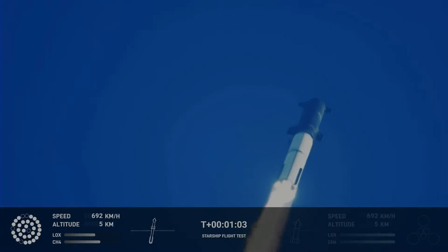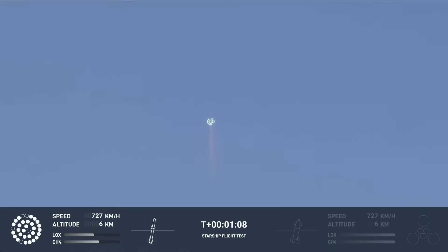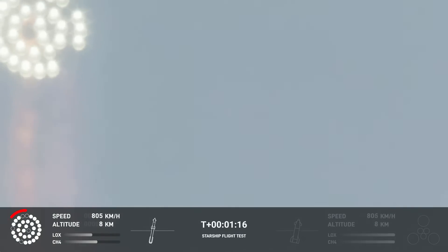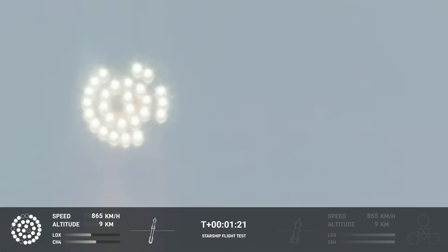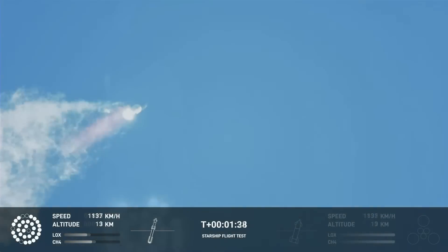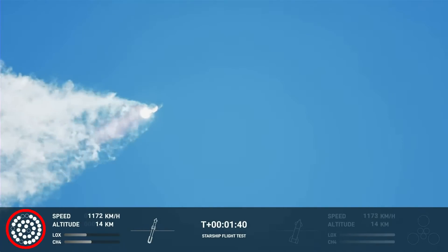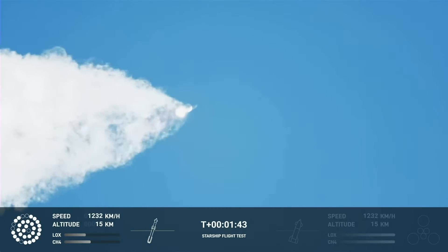At this point, the Starship has been flying for 1 minute and 4 seconds, meaning it has gone through around 1,500 metric tons of propellant — so having 5 engines out does not endanger the flight. We see some more stuttering, and though the indicator still shows 5 engines out, at T-plus 1 minute and 21 seconds I count 6: two up here, one here, two more here, and the center engine. Now we see the graphic match what we saw earlier — 6 engines out — but the pattern is different, making me think it's now 7 engines out.